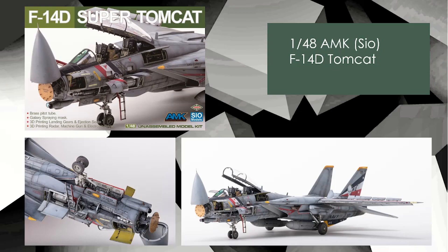But if you're a Tomcat fan like me, look at that — it's amazing. You're getting a brass pitot tube, spray mask, 3D printed landing gears and ejection seats, a 3D radar, machine gun, and electronic base. This thing is going to be fully loaded.